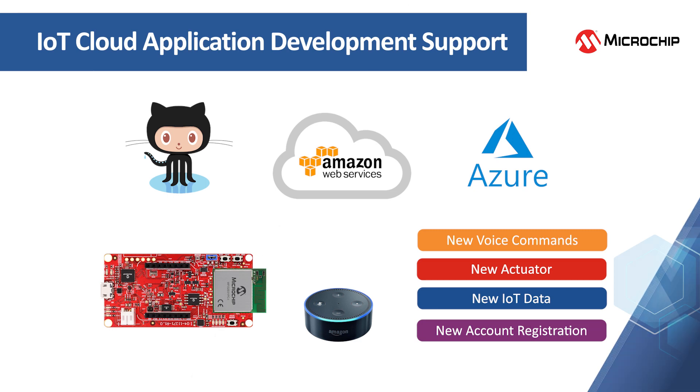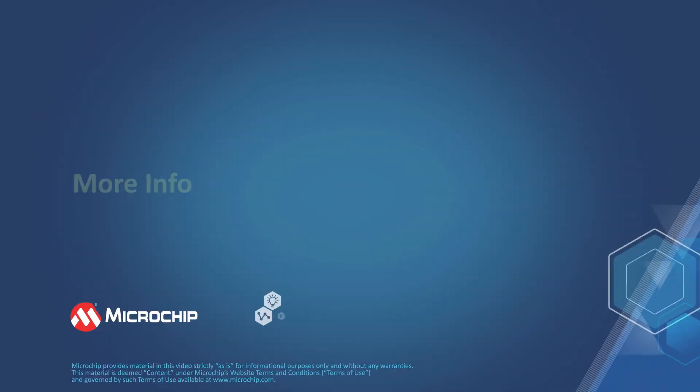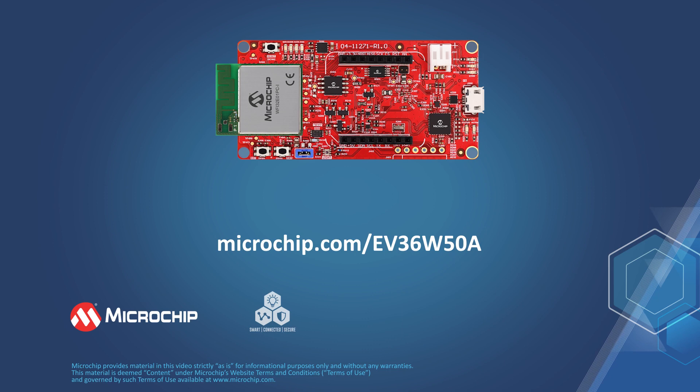Want to jumpstart your next cloud application? Give the WFI32 IoT demonstration board a try. Please visit the web page shown to find out more.